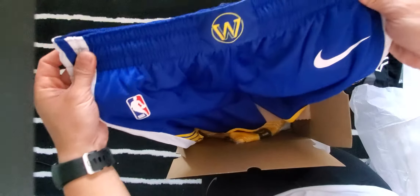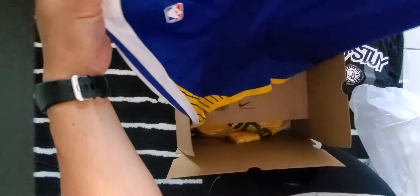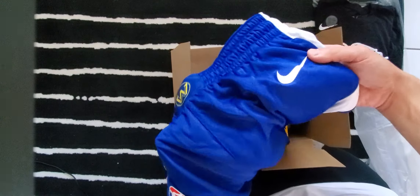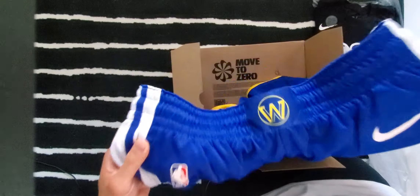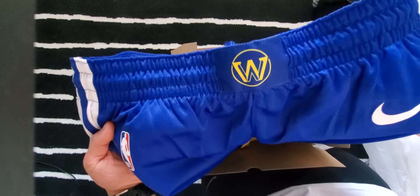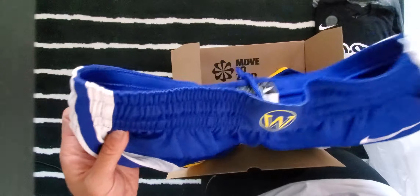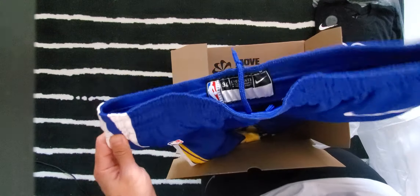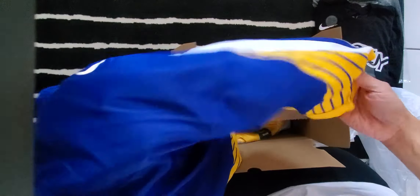The reason I bought this was because Steph Curry — he's gonna be one of the greatest of all time. Apparently these NBA shorts are gonna increase in price over time. Right now their regular price is $100 a pair and they are only going to go up, so that's why I'm gonna buy this — because he's gonna be one of the greatest.